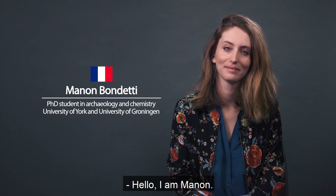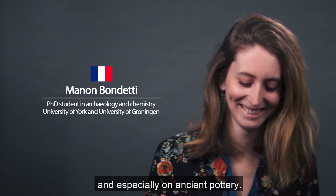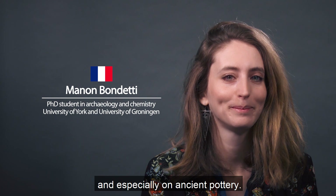Hello, I am Manon. I am a chemist working on archaeological artefacts and especially on ancient pottery.